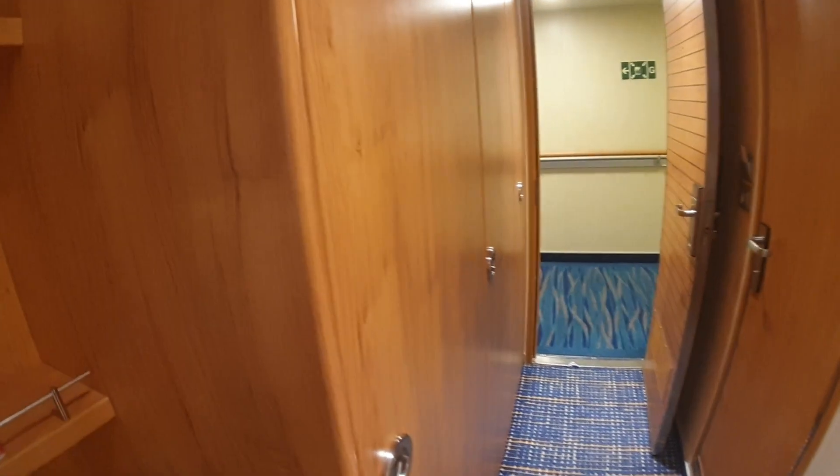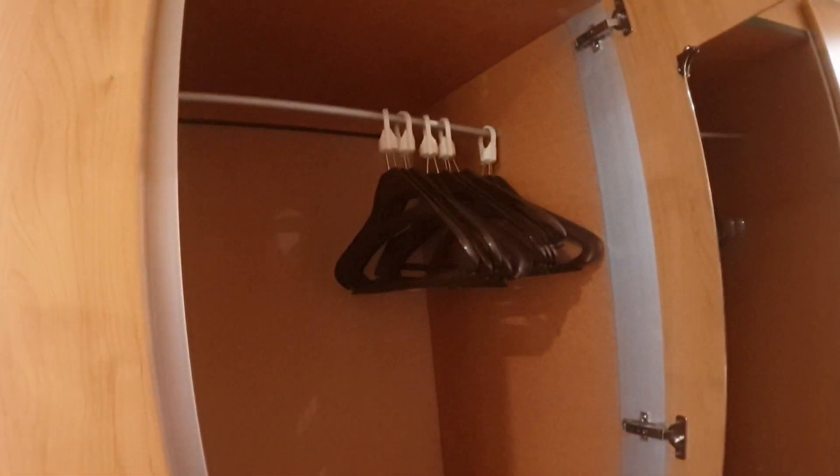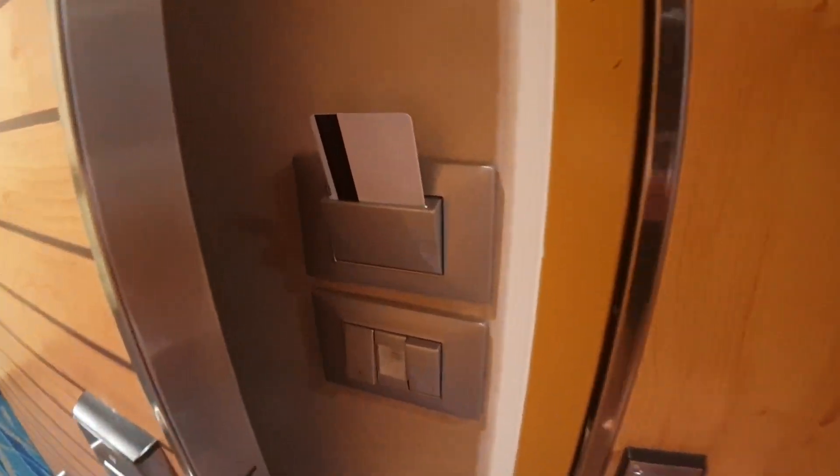Let's have a look at the wardrobes. The first one has shelves — there's a light directly above it that always flares a little — and it's a half or three-quarter hanger. The second one is a full hanger. If you haven't seen this in other videos, this bar can come across to a middle rail, giving you a second half hanger if you want it. The lights are activated by your key card — put that in there to get the lights going.